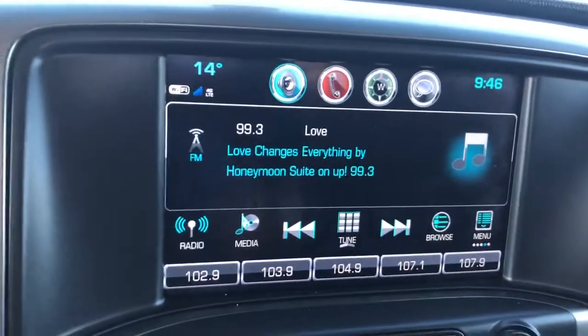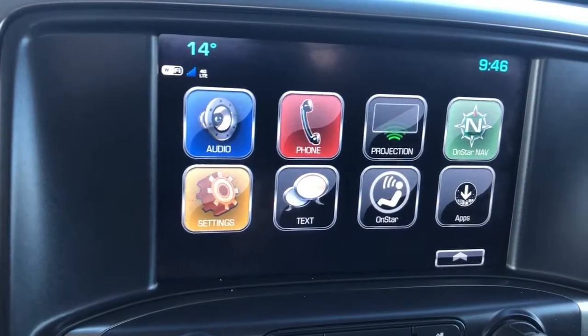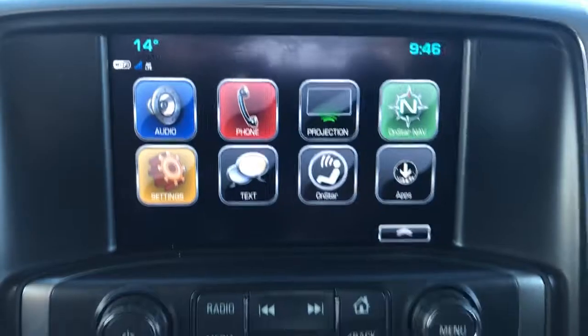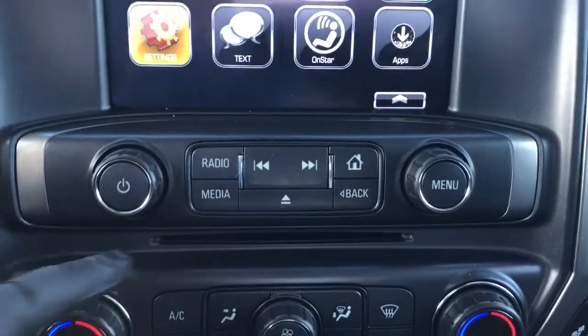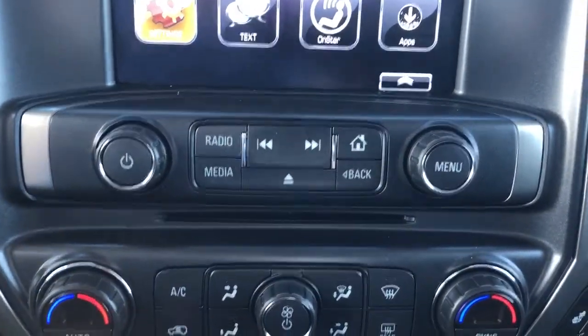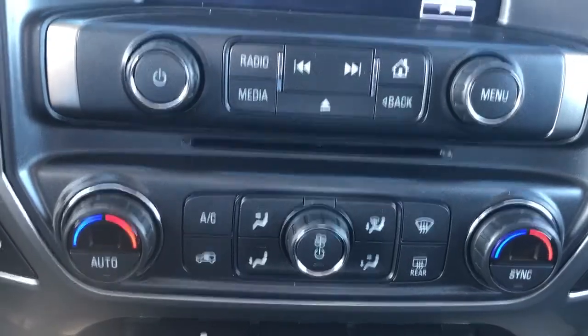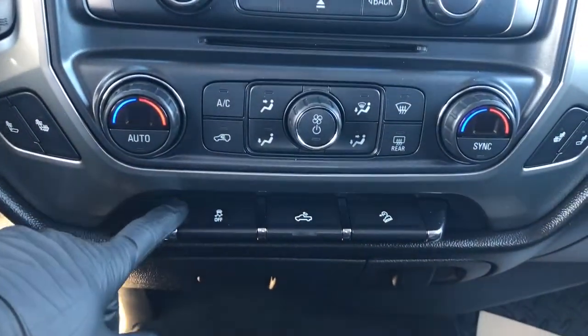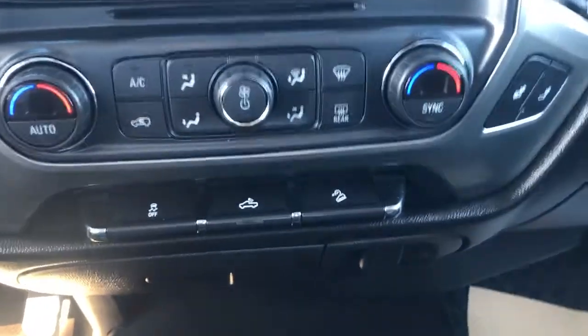Our infotainment screen displays our audio, phone projection for our phone, OnStar navigation, as well as settings and a text reader. Just down below that we have our radio controls and a CD player located underneath. Our dual zone climate controls, two heated seat options for driver and passenger, traction control, our truck bed lighting and hill descent assist.